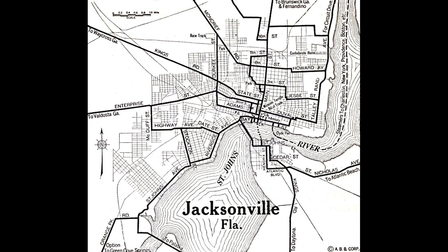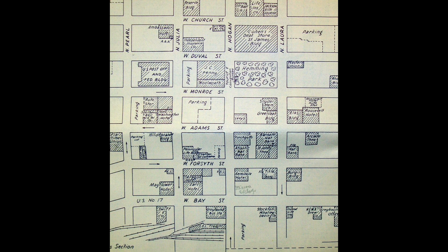We see King's Road. We don't have Phillips Highway yet, so you're going out King's Road to go south. It's amazing when you look at it how things have changed. Let's jump forward to the 1950s and take a look at this map of downtown Jacksonville.